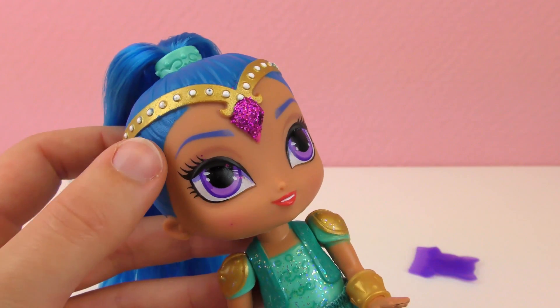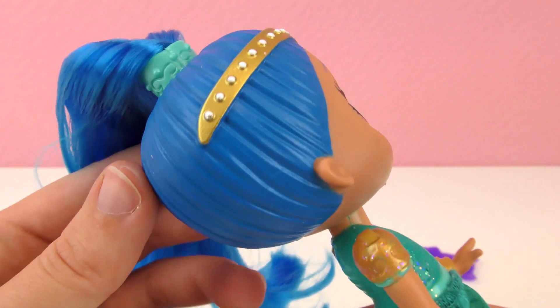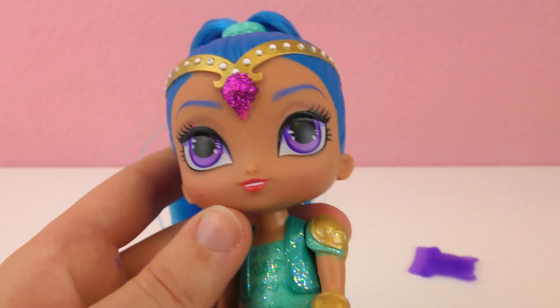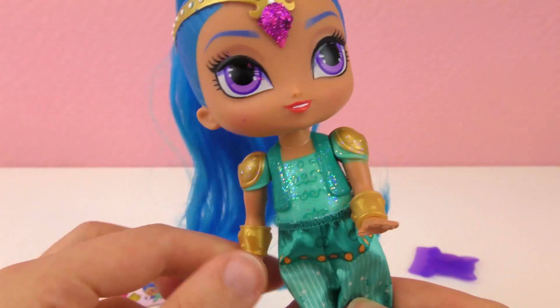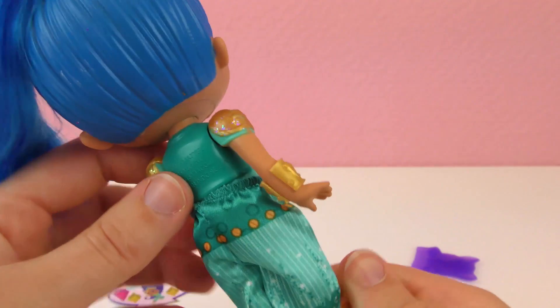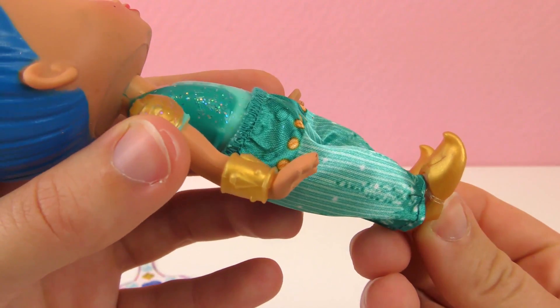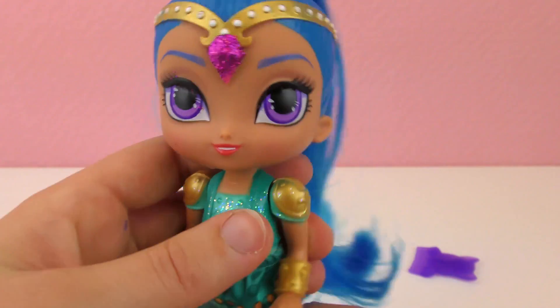She's got big purple eyes, blue eyebrows that match her hair, red lips, and tannish skin. A very unique outfit here, kind of turquoise, genie kind of looking outfit.